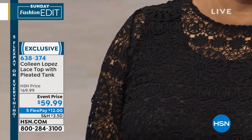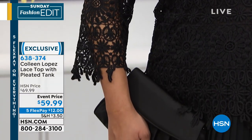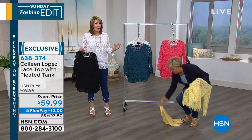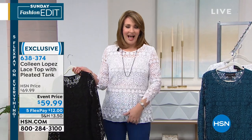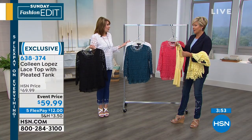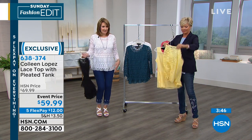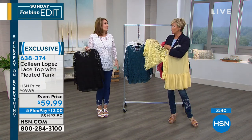The tank underneath has a scoop neckline — not too deep — so you wear your regular bra with this. I love lacy tops but sometimes it's a challenge figuring out what to put under it: am I going to wear nude, am I going to wear black, is my bra going to show? We really thought about that when we did this top. We want it so that there is no effort at all — you just slip into it. It's adorable. And there's stretch on the tank as well.